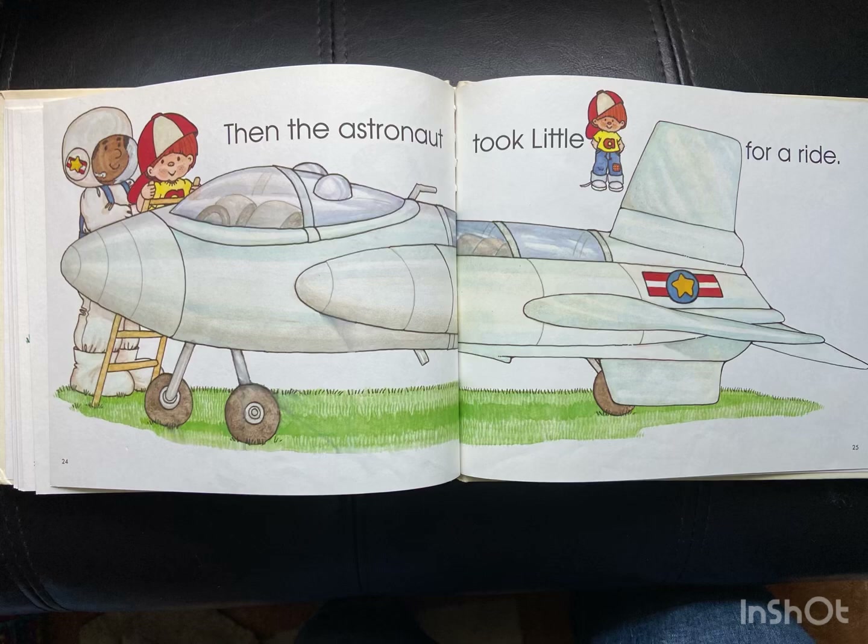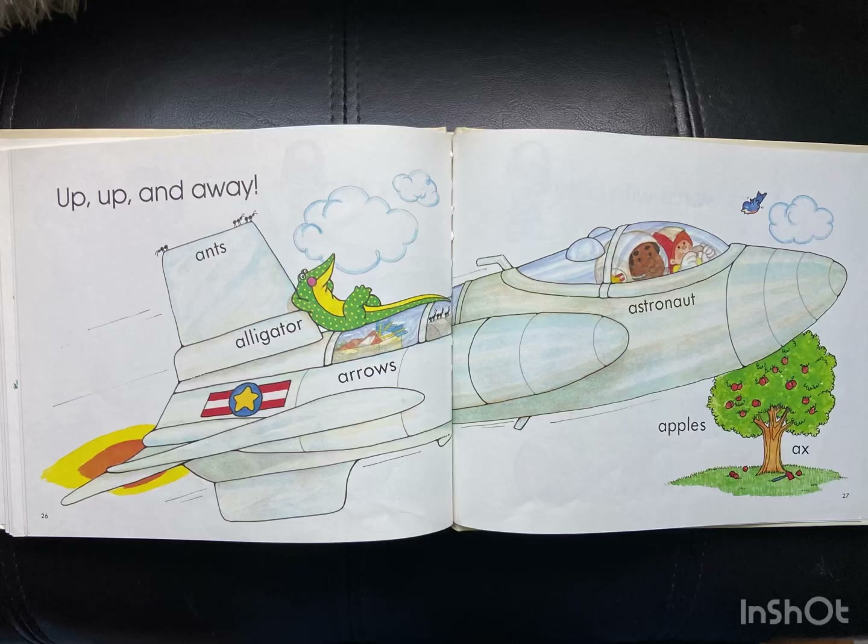Then the astronaut took Little A for a ride. Up, up, up, up, and away.